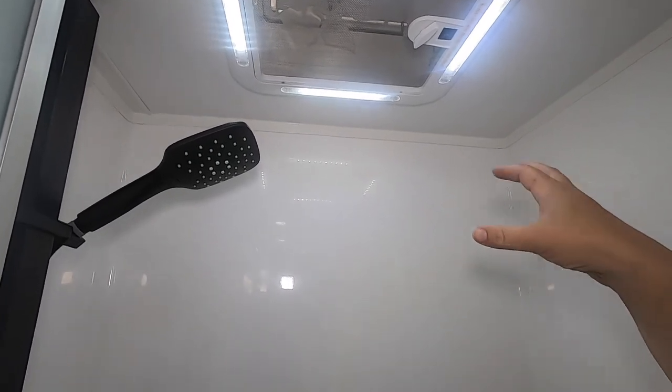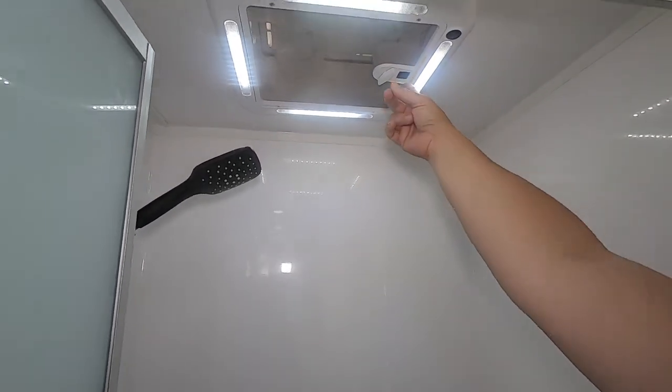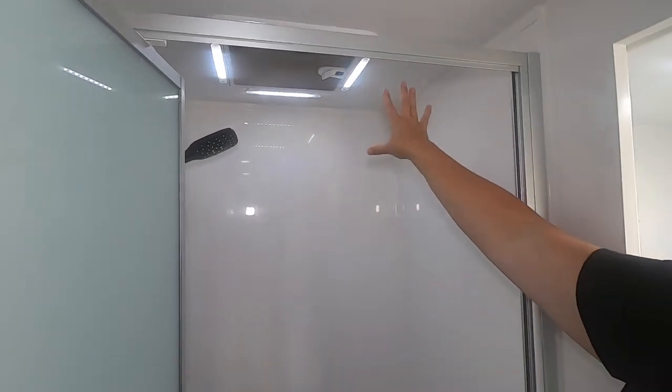One of these sits above the toilet, so when you're in the shower, put the toilet one on positive pressure and this one on negative pressure — you'll hardly get any steam in your bathroom.